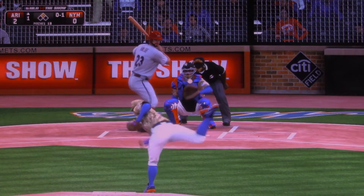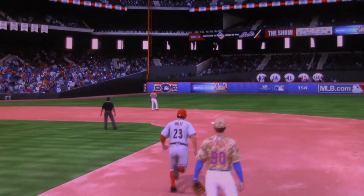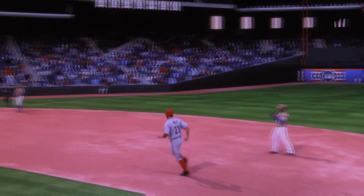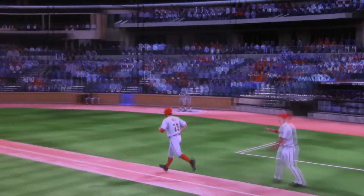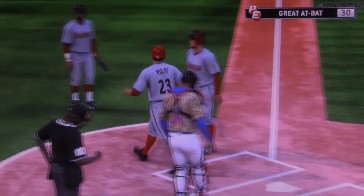Close to the bag at second. Now the pitch — and he goes with the pitch nicely, this is lifted high and deep the other way to left, and out of here! A two-run shot to straightaway left, the 297th of his career, and the Diamondbacks have stretched their lead now to 4-0.